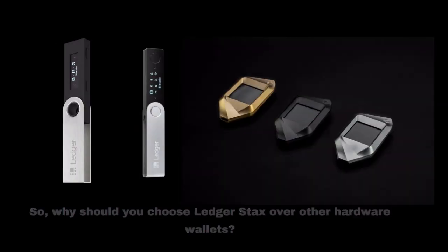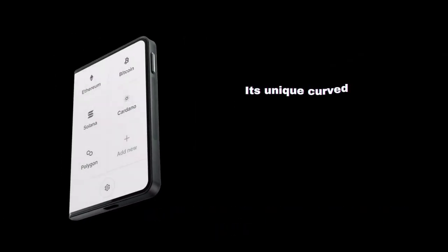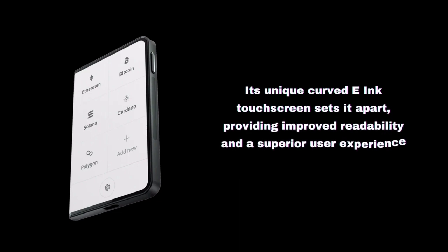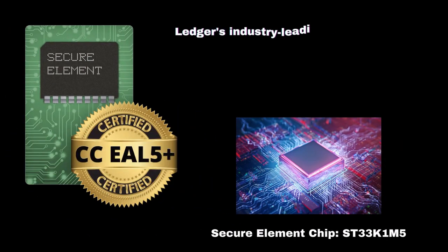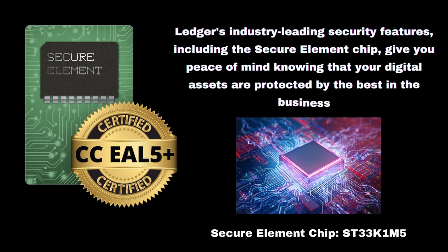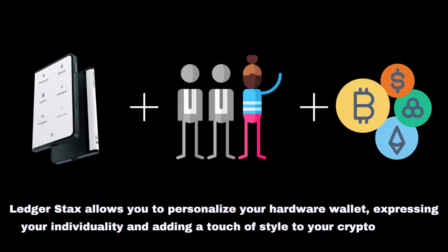So, why should you choose LedgerStacks over other hardware wallets? Firstly, its unique curved E-ink touchscreen sets it apart, providing improved readability and a superior user experience. Secondly, Ledger's industry-leading security features, including the secure element chip, give you peace of mind knowing that your digital assets are protected by the best in the business. Lastly, LedgerStacks allows you to personalize your hardware wallet, expressing your individuality and adding a touch of style to your crypto journey.